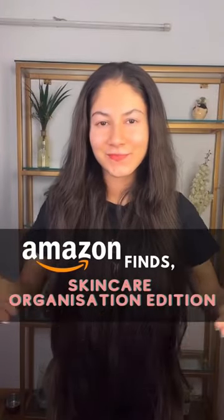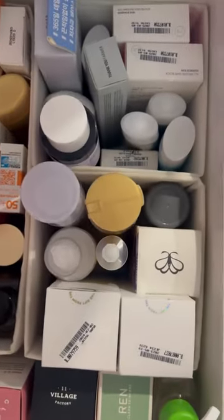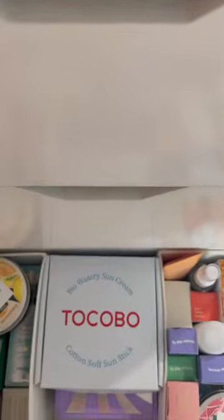Hi, let's talk about Amazon Finds Skincare Organization Edition. The IKEA drawer storage organizer box comes in a piece of 12 and is so easy to use. It easily fits into your drawers and makes it look so organized.